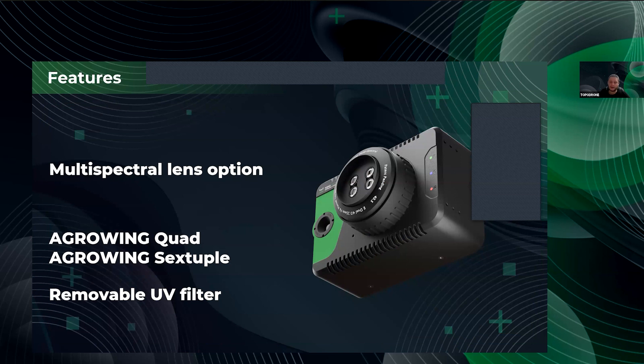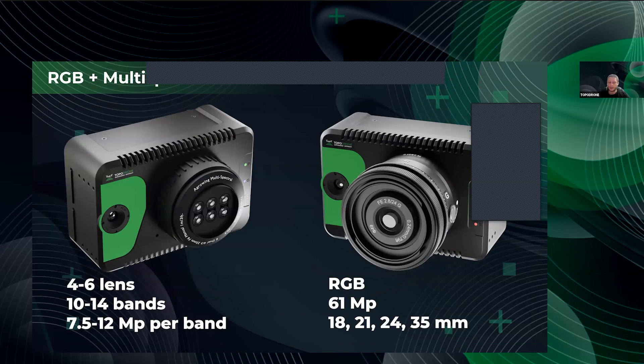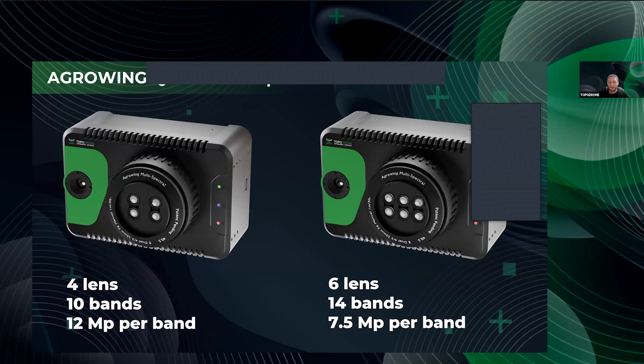We have interchangeable multi-spectral lenses provided by our partner Agrowing company — an amazing feature of the product. There is no complicated interchanging process: you just unscrew the standard lens and mount a multi-spectral one. The camera works as a three-in-one solution: RGB plus thermal scanner, or multi-spectral plus thermal scanner. For the PT61, the available multi-spectral lenses are quad and sextuple.